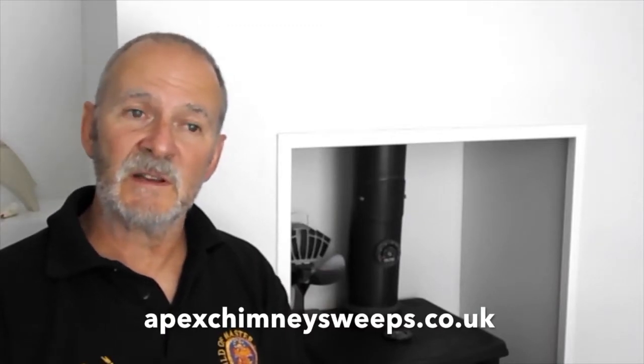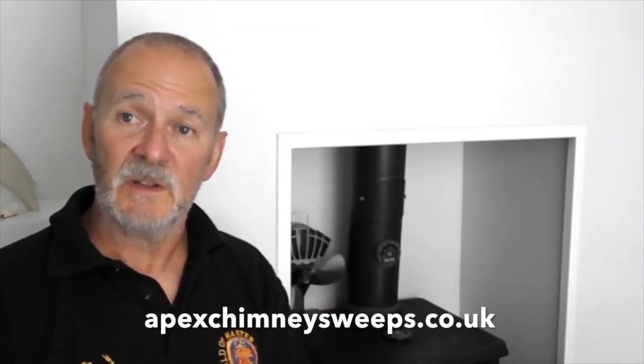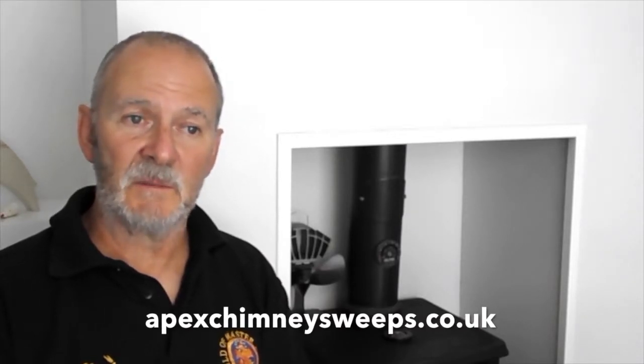In the case of a wood burning stove such as this, if the appliance is under 5 kilowatts you don't need an air vent, but if it's over 5 kilowatts you do — there's a ratio in millimetres squared per kilowatt over 5. All open fireplaces burning any fuel need an air vent. I would say 80% of my customers don't have the correct ventilation.